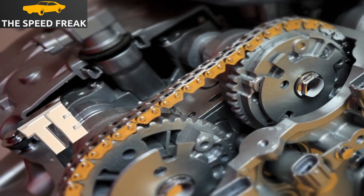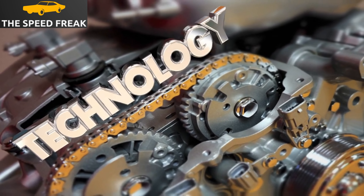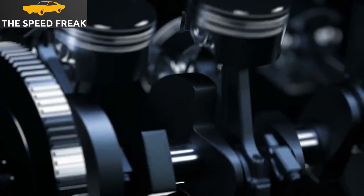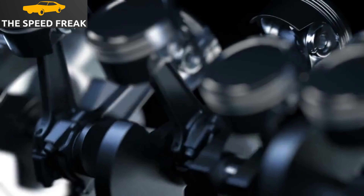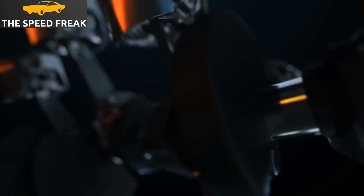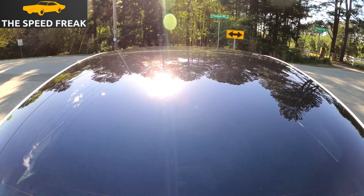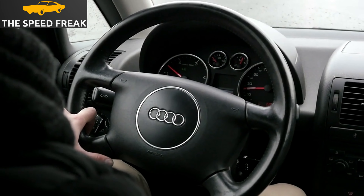The A3 is available with a variety of engines, including petrol, diesel, and hybrid. I've been driving the 2.0-liter turbocharged petrol engine, which produces 190 horsepower. This engine is plenty powerful for everyday driving, and it's also quite fuel-efficient. The A3 is a lot of fun to drive — it has sharp handling and a responsive steering feel, and it's also very stable at high speeds.